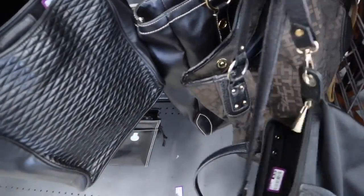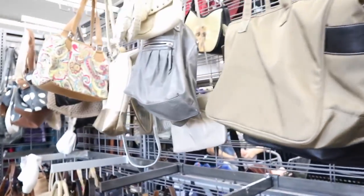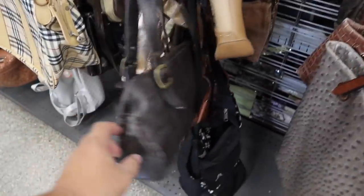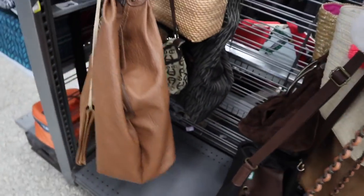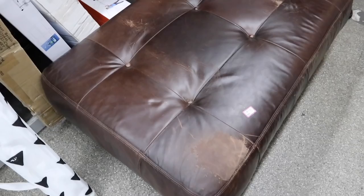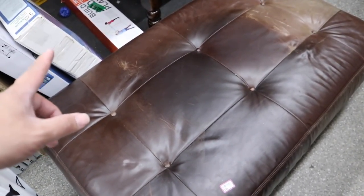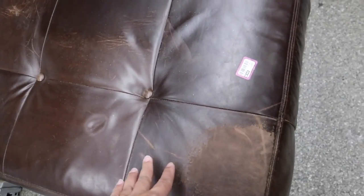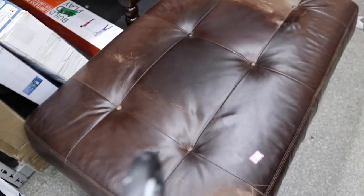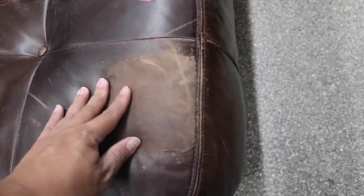Tommy Hilfiger handbags over here. Check out this Pottery Barn ottoman — this is the rectangular version of the square one that I actually have at the house. This one's only 20 bucks, or maybe 15 bucks. I think I need to get this — this is amazing. The leather can be repaired; the finish is coming off but it's still great.